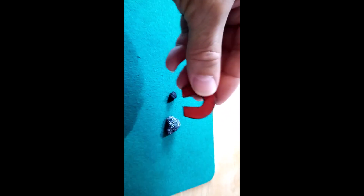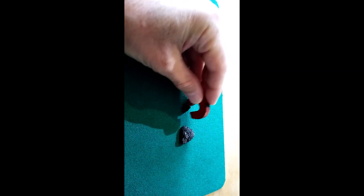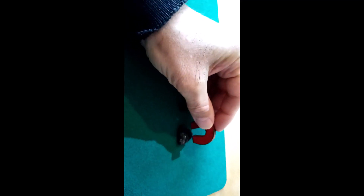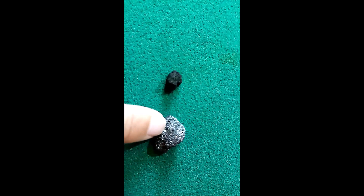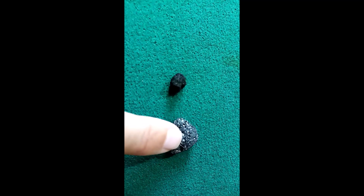Now we've seen they both float, here's a magnet test. There's nothing at all from the slag, which is what I would expect, and there's also nothing at all from this mystery rock. The reason I was interested was I thought this metal might be one of the magnetic ones, but it's not — so it's not nickel or iron.